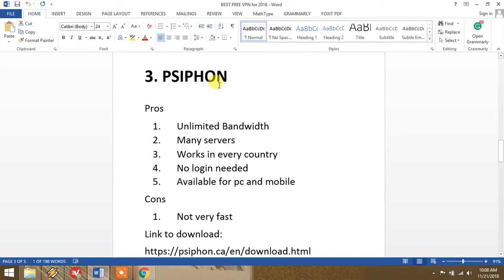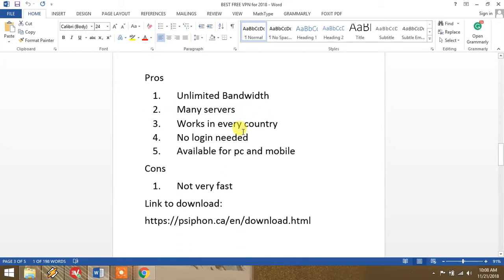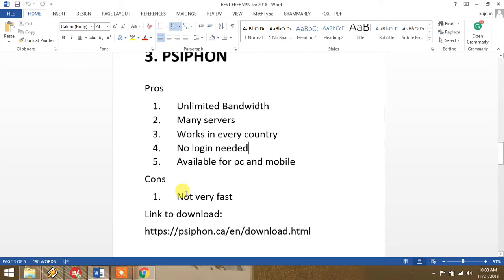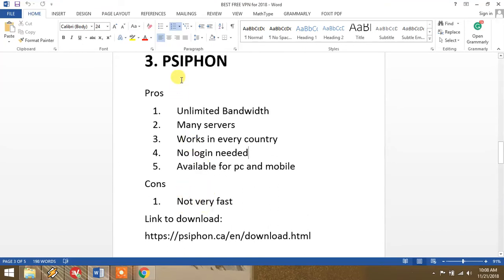At number three we have Psiphon. This is a very good service. It offers unlimited bandwidth, has many servers, and you can choose from many locations. It works in every country, even in China. You don't need to sign up — no login needed. It is available for both computer and mobile phone. However, it is not too fast.